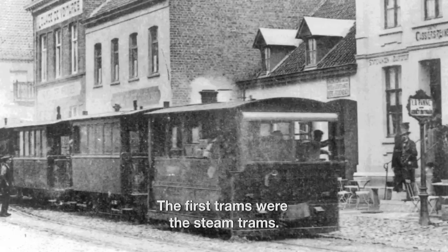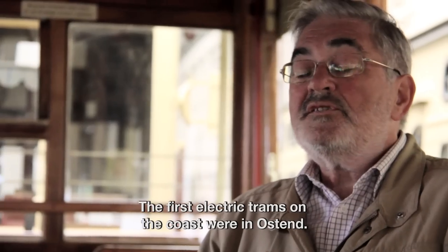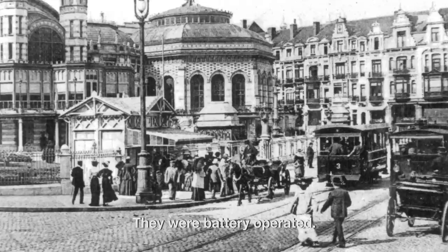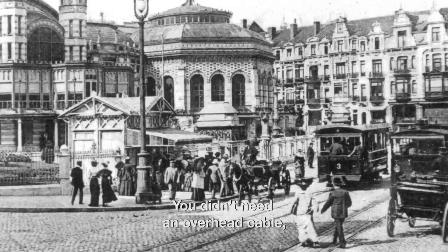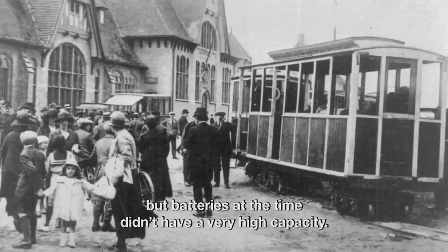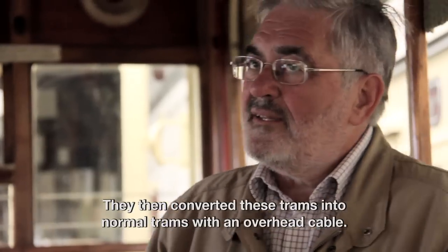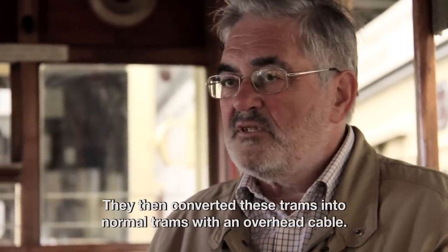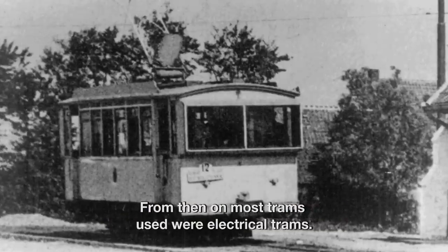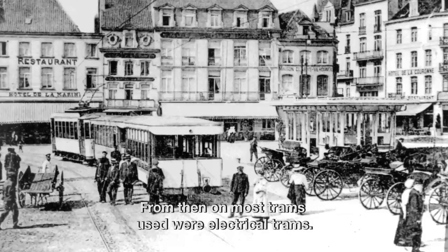First, you had the steam trams — these were the first trams. But batteries at that time did not have a big capacity, so they transformed these trams into normal trams with an overhead wire. And from that time on, the coast mostly used electrical trams.